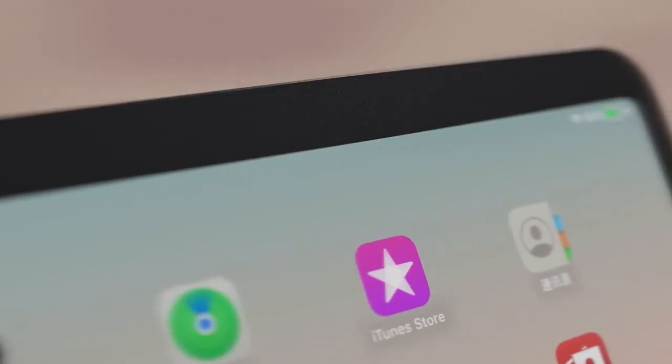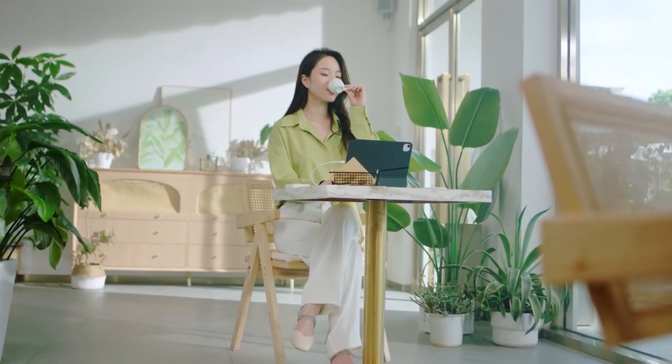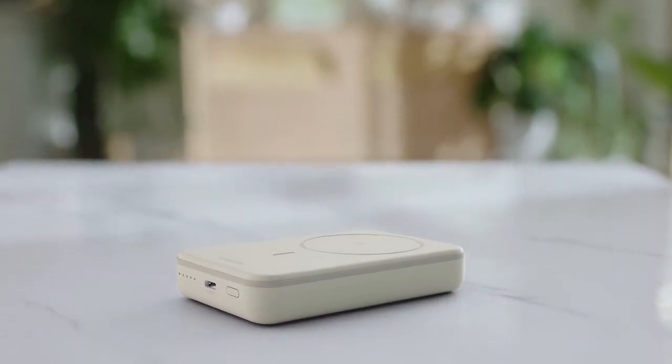It supports both wireless and wired charging, with a USB-C port offering up to 20W power delivery fast charging.